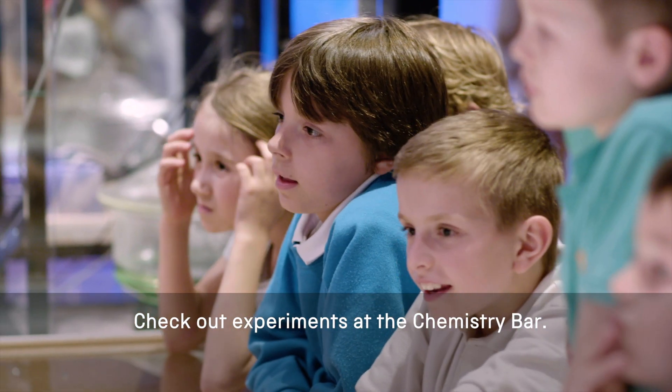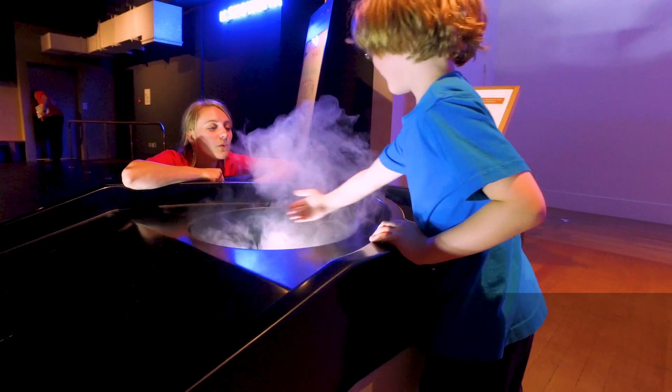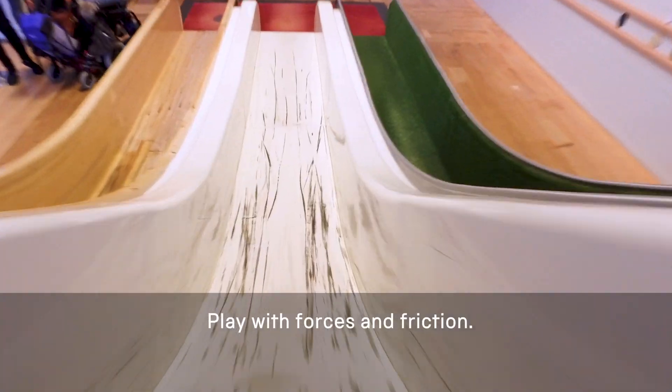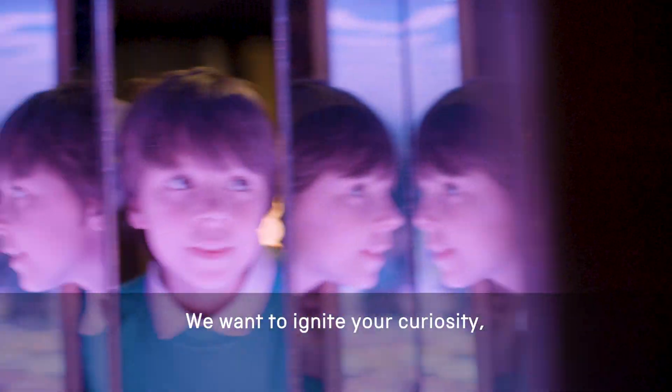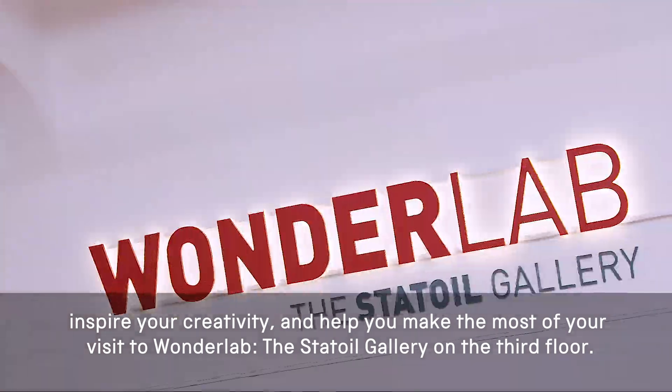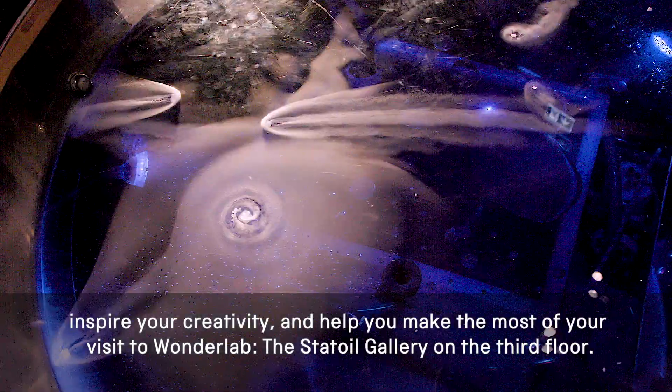Check out experiments at the chemistry bar, touch a cloud, travel around the solar system, play with forces and friction. We want to ignite your curiosity, inspire your creativity, and help you make the most of your visit to Wonderlab the Stator Gallery on the third floor.